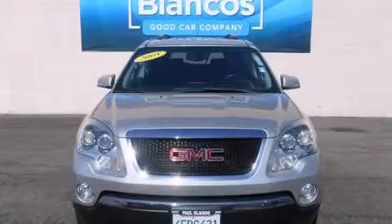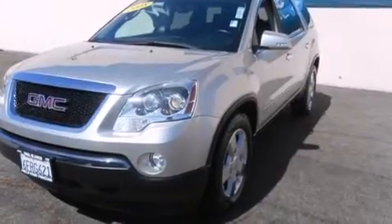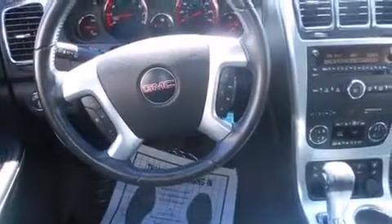This is a 2008 GMC Acadia, a drive in shape that provides endless luxury. It features a 3.6-liter six-cylinder engine, a six-speed automatic transmission, and all-wheel drive.